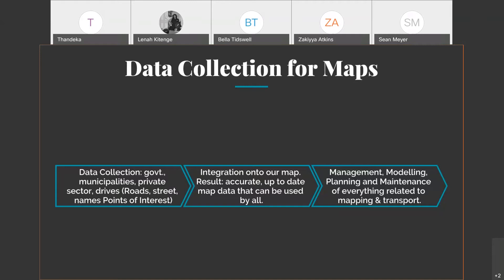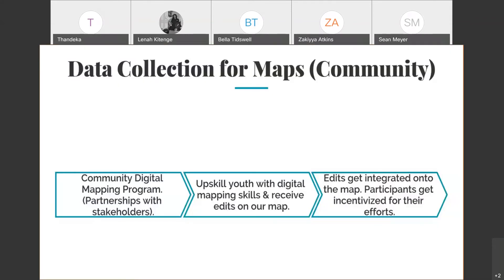This data helps with management and modeling of road networks, infrastructure projects, and more — whether for government or private sector. Another way we collect mapping data is via our community digital mapping program, where we partner with different stakeholders: universities, GIS departments, student societies, and GIS organizations that are keen to be part of a digital mapping program.